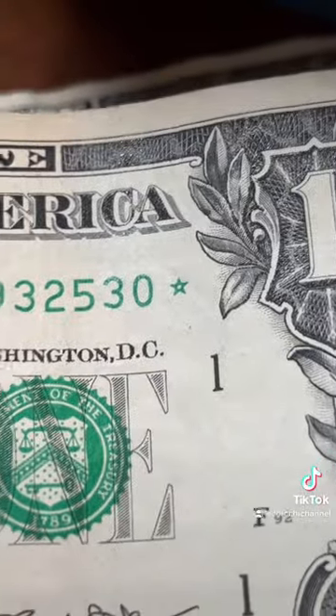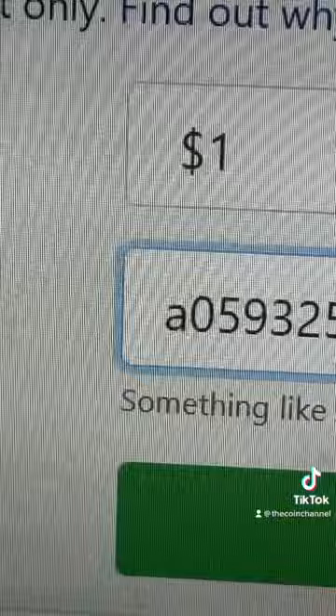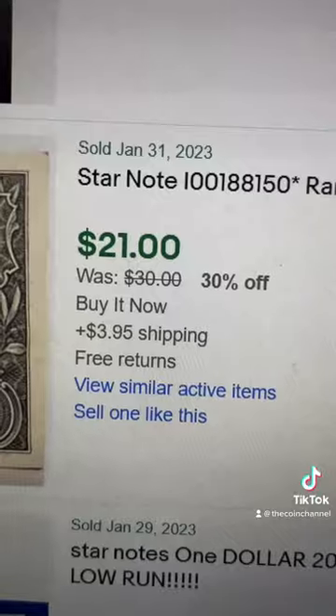Next, check if you have a star note. If you do, go to Google, put in star note lookup, go to the first link, type in all the information. And if yours comes up on the more rare side, these sell for $20. These two things work for any denomination.